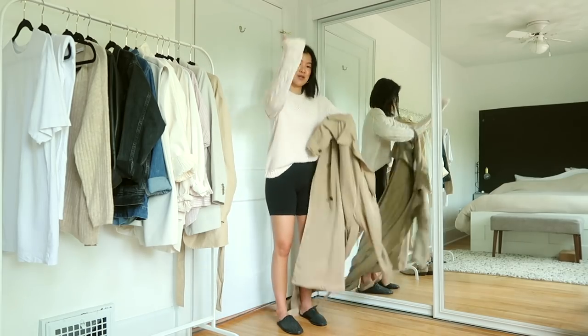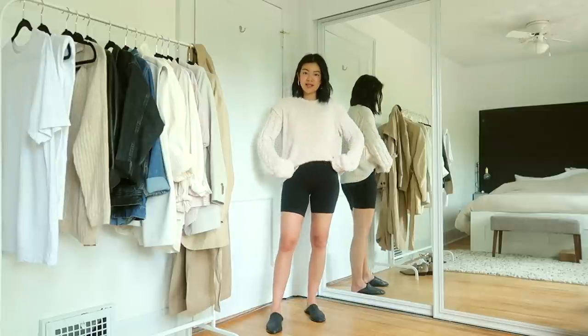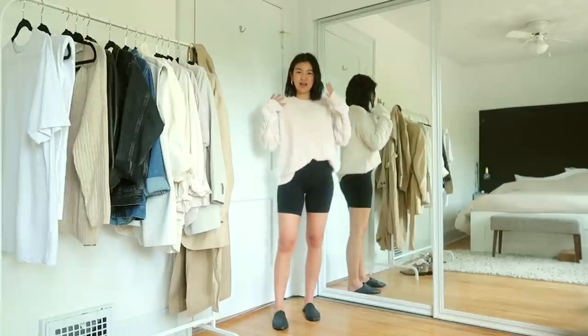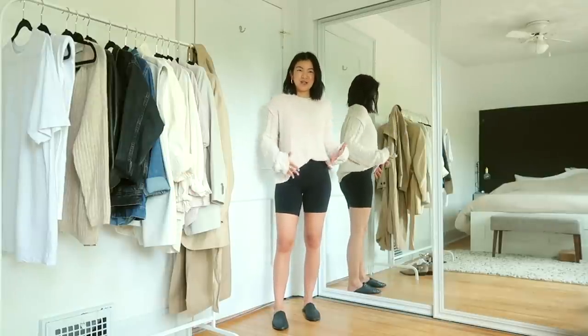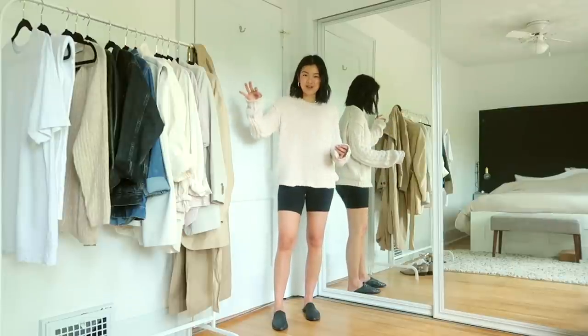The bike shorts also look really cute with just the sweater. I tucked it in a little bit to the waistband and let it flow out — super cozy. I love the look of a cozy sweater with shorts. I wish I lived somewhere like LA where the weather is mild enough to pull that off.